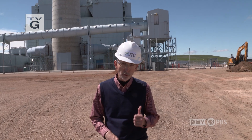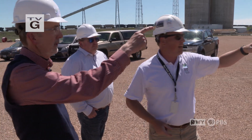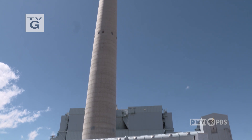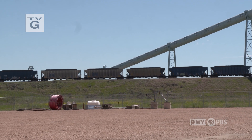More than a decade ago, when the Dry Forks Power Station in Campbell County came online, consideration was given to creating space for carbon capture research and technology. Now the Integrated Test Center is doing that very thing here in the heart of coal country.